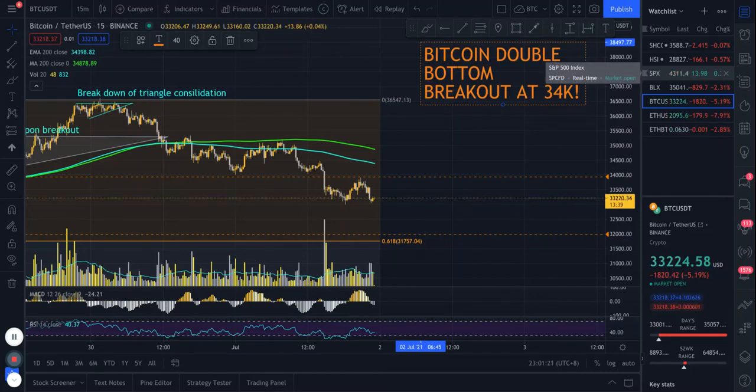Hello fellow knights, this is OG from Crypto Knights, back with another cryptocurrency video. As always, we will start with Bitcoin, look at Ethereum, some of the altcoins, and also a quick look at the S&P 500 just to see what the traditional markets are doing. If you appreciate these videos, please give this video a thumbs up and subscribe to get timely trade videos.